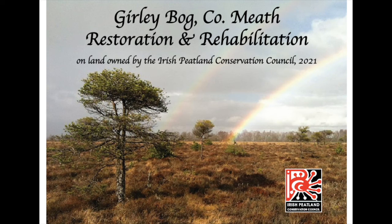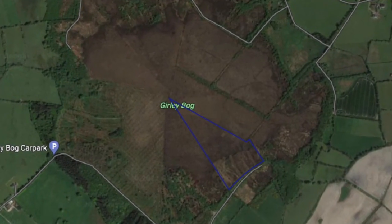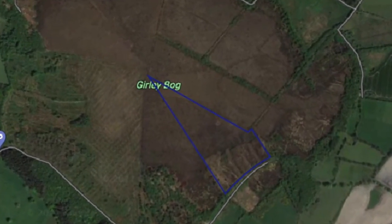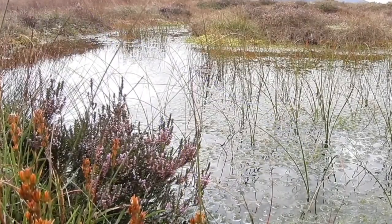Girly Bog is an example of a raised bog habitat. In 2013, the Irish Peatland Conservation Council purchased 8.5 hectares of high and cut-over bog on this reserve, which resulted in the end of peat extraction.